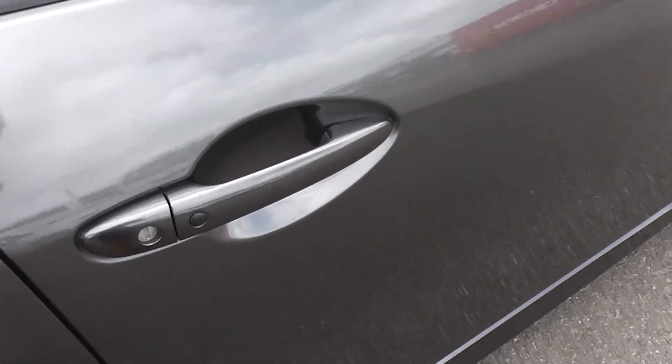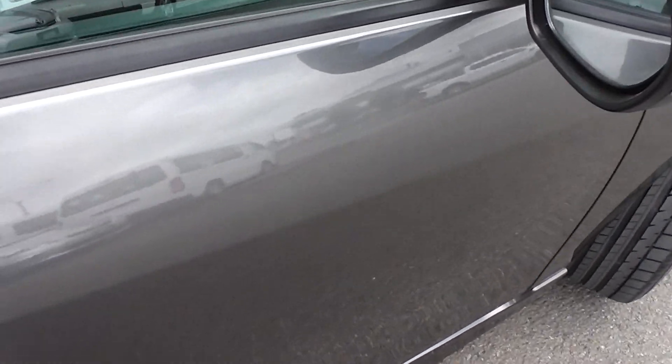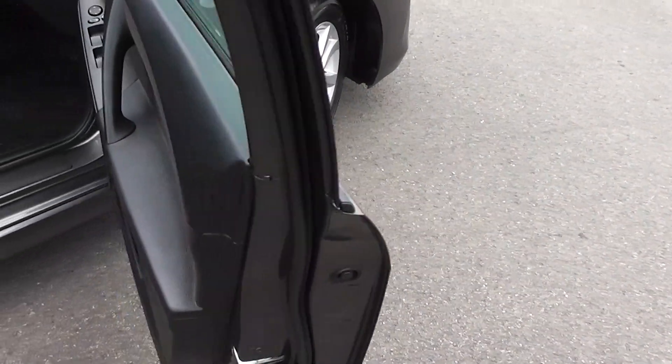It's got keyless entry with a proximity key — just by pushing that black button there on the door handle, it will lock and unlock the car for you. And we've got two sets of proximity keys for it as well.